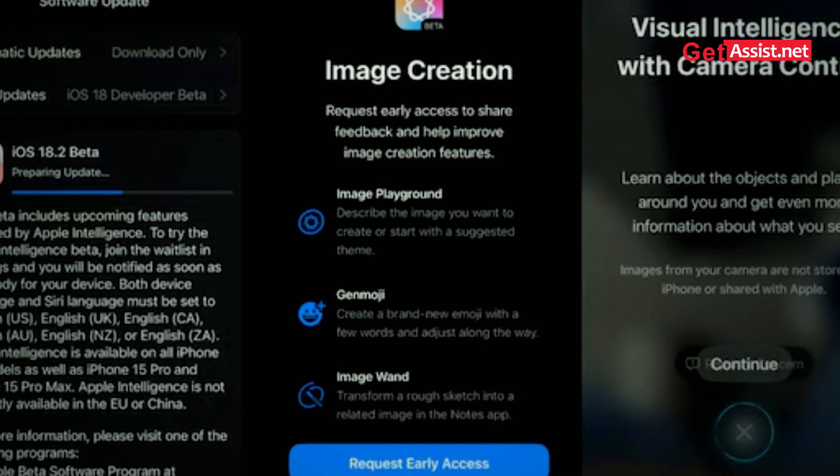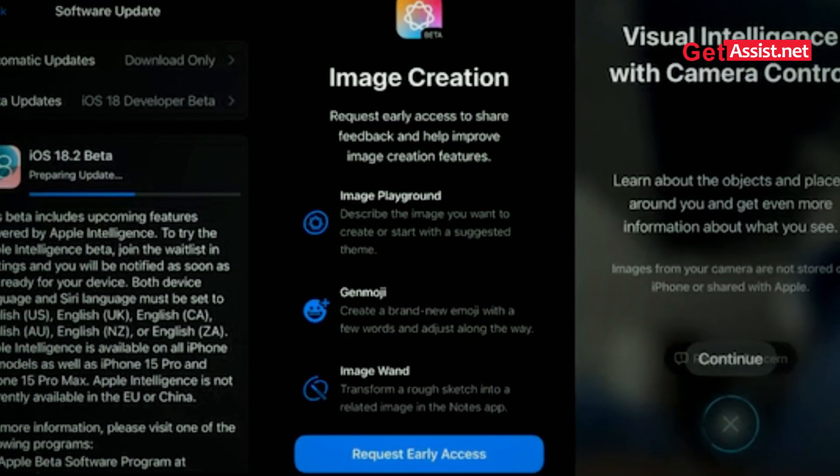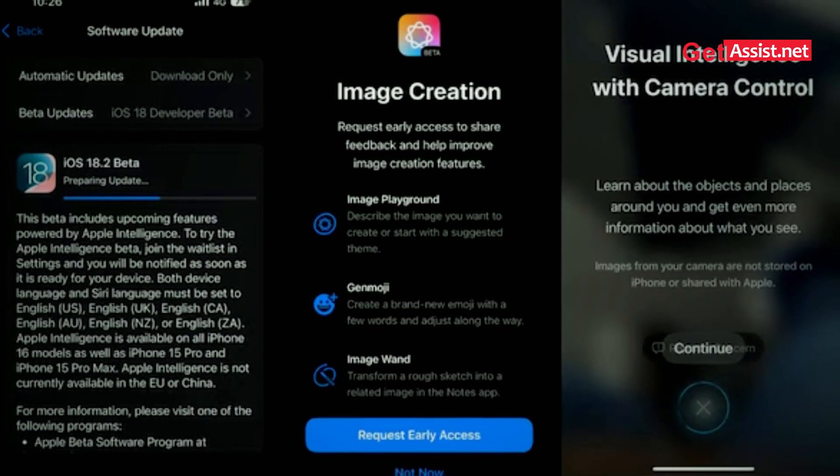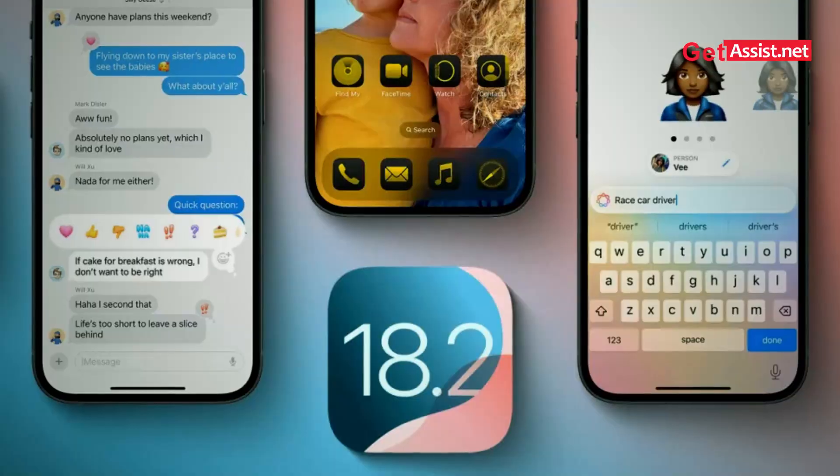Visual intelligence — imagine pointing your iPhone's camera at any object and instantly getting a description of that thing, or creative stories generated by AI. That's the new visual intelligence tool, powered by ChatGPT and Google too. Even Focus Mode got upgraded — you can now set app-specific preferences to tailor your work smarter.